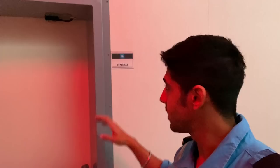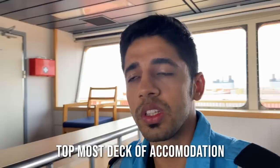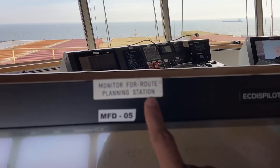Let's start with the entrance — this is the stairway to the navigation deck. It's just one deck above the F deck on the ship. This is our computer from which we do our emails, etc. And this is our planning address — this is where the passage plans are made by the second mate. We do the chart corrections, the temporary and preliminary corrections, etc. So this is the monitor for route planning station.